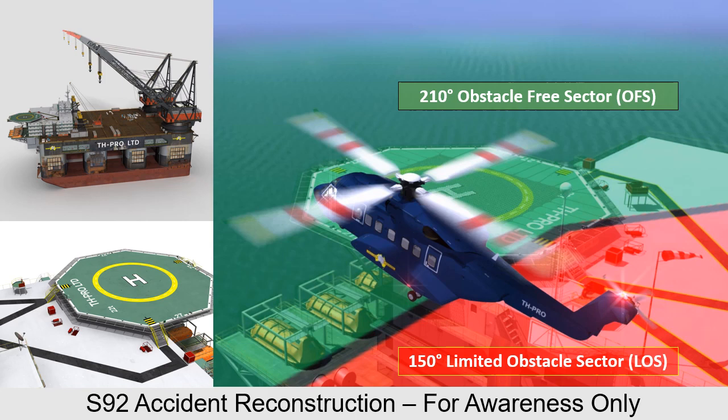The information discussed and presented in the animation is only to facilitate a learning experience, and it is still the crew's responsibility to adhere to their own company operations manual and standard operating procedures.